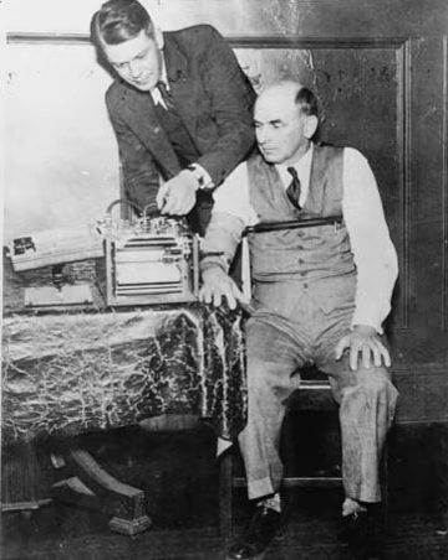A polygraph, popularly referred to as a lie detector test, is a device or procedure that measures and records several physiological indicators such as blood pressure, pulse, respiration, and skin conductivity while a person is asked and answers a series of questions. The belief underpinning the use of the polygraph is that deceptive answers will produce physiological responses that can be differentiated from those associated with non-deceptive answers.